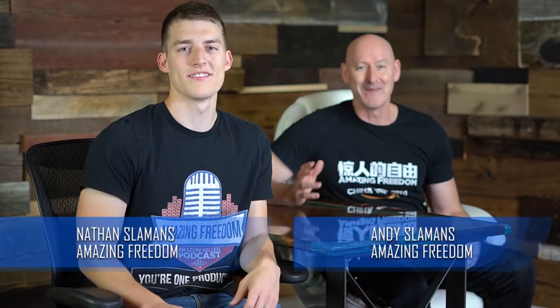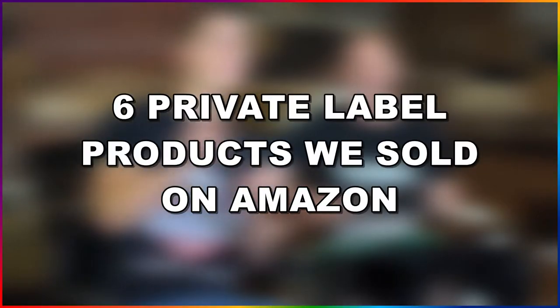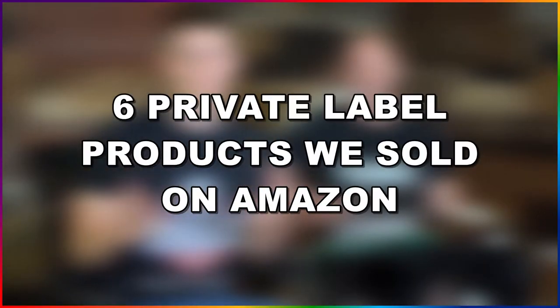Hey, I'm Nathan Slammons. I'm Andy Slammons. And in this video, we're going to show you six private label products that we've actually sold on Amazon and how they turned us into million dollar sellers.